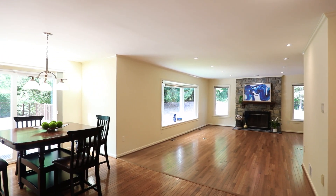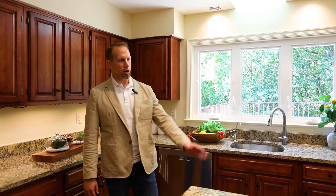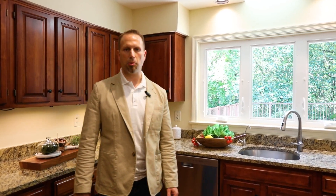New recessed lighting in the living room. Check out this updated kitchen that opens to the big family room and then walk out onto the giant back deck that looks over parkland.